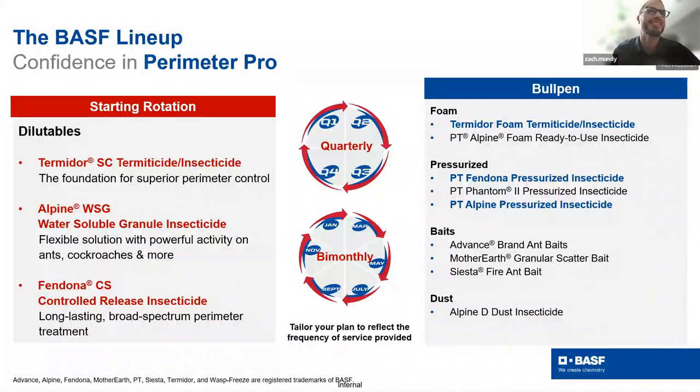Our starting rotation products are the tried and true solutions many of you are familiar with: Termidor SC, Alpine WSG, Fendona CS — our flagship dilutable products, each serving a distinct puzzle piece in the unique challenges you face regularly.